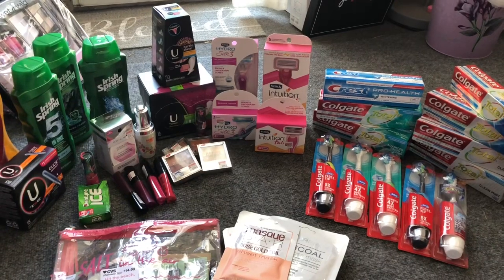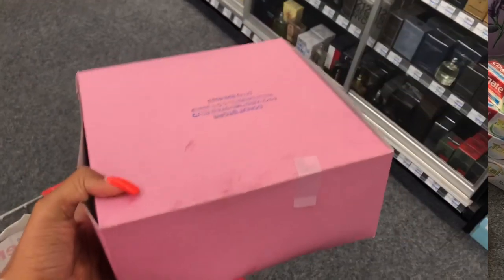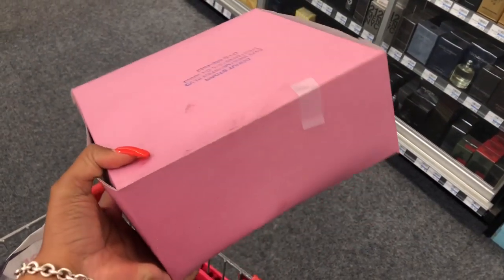Let's go ahead and go inside CVS. I'm going to show you guys my checkout, how I rolled my Extra Care Bucks, and let's get started.